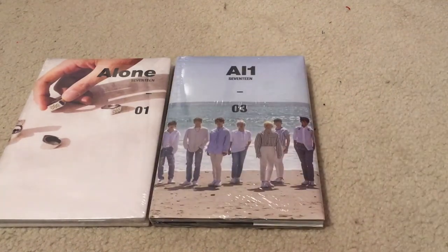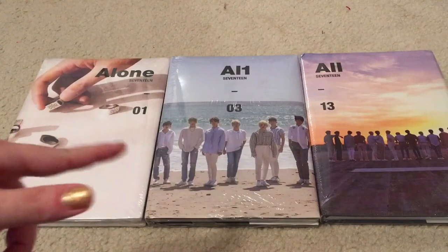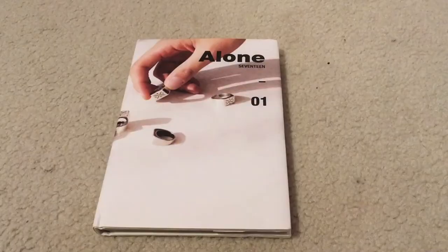As you might can guess from those freebies, the three albums that I have today are the three versions of Seventeen's most recent mini album, Alone — Alone 01, AL-103, and All 13. I know there's plenty of unboxings for these already but I haven't taken a look at them. I watched a little bit of one just to kind of see what the photo cards looked like, but I didn't really look at the pictures in the album.